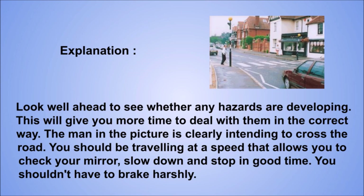Explanation: look well ahead to see whether any hazards are developing. This will give you more time to deal with them in the correct way. The man in the picture is clearly intending to cross the road. You should be traveling at a speed that allows you to check your mirror, slow down and stop in good time. You shouldn't have to brake harshly.